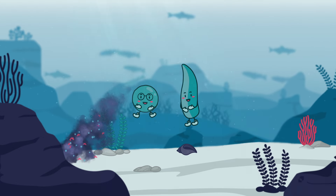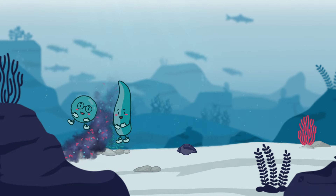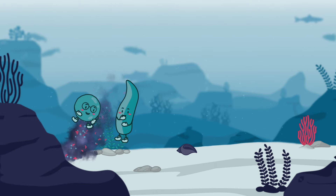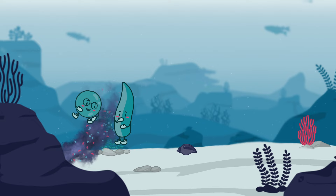All they require to thrive is sunlight, carbon dioxide, water and nutrients. Nutrients, like those found in domestic and industrial wastewater, can enter our water bodies, causing fish mortality and dead zones.